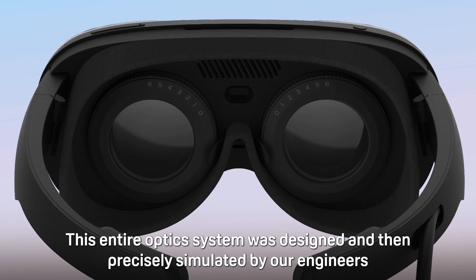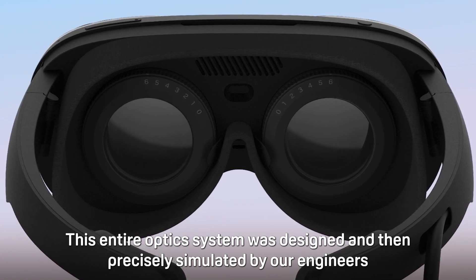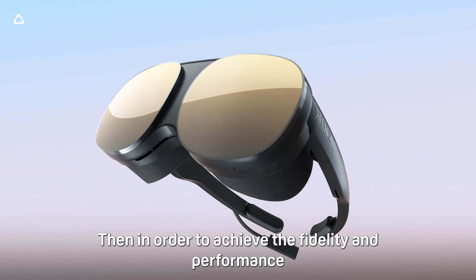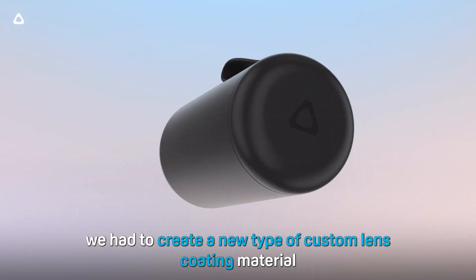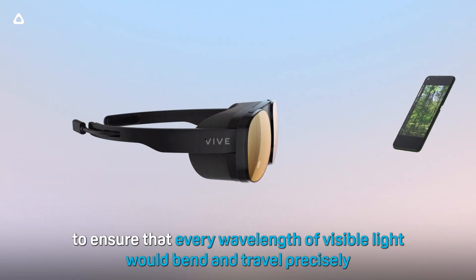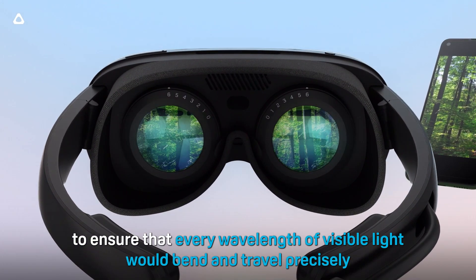This entire optic system was designed and then precisely simulated by our engineers. Then, in order to achieve the fidelity and performance, we had to create a new type of custom lens coating material with anti-reflection and beam splitting to ensure that every wavelength of visible light would bend and travel precisely.